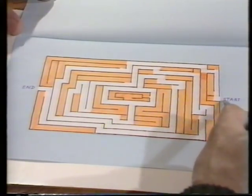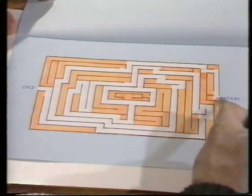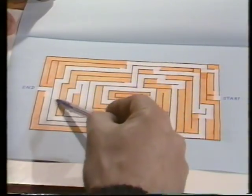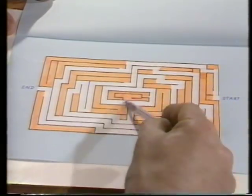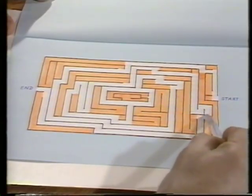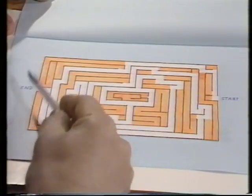Let's test that. That's the start, and if we begin we can zip through this following the white path. A long way around, but it was pretty quick because we didn't take any blind corners — they had all been shaded in. So that's a sneaky way of solving a maze.